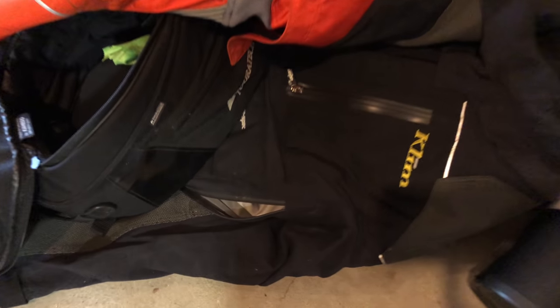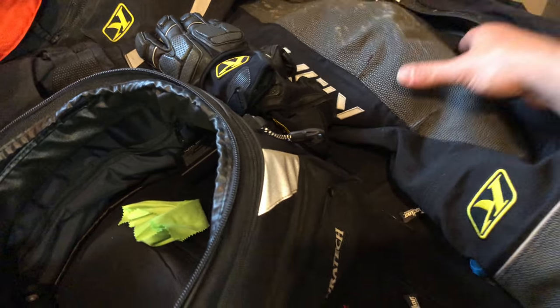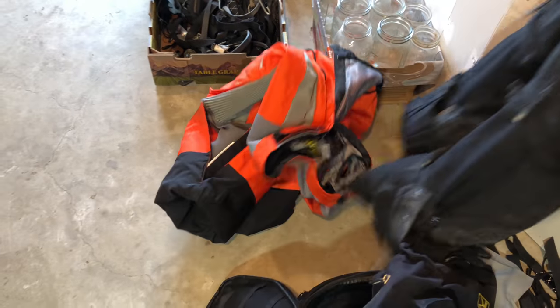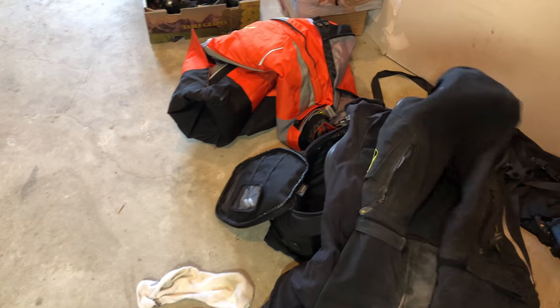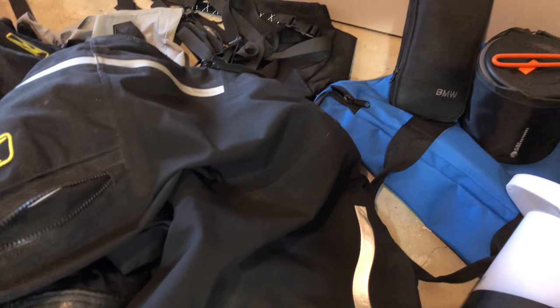I crashed on this thing going 55 miles an hour. It's the Klim Adventure 2011 suit on my right side — you can see the zipper seems fine, nothing broken. I slid on my back and my elbow — this is pine sap — but all the seams are good, everything's perfect, the way it was when I bought it. I also slid on my Badlands 2018 revision pants, same thing on the right side. Lots of pine sap, but they were even unzipped and they just came out flawless — it's almost like the crash never happened with these pants.